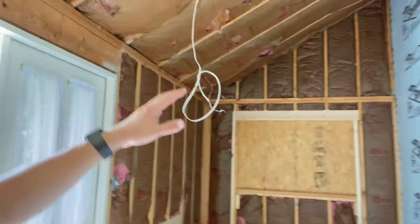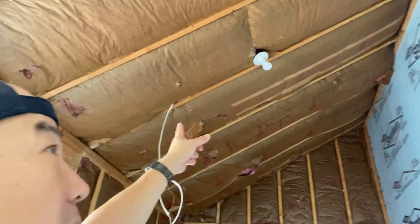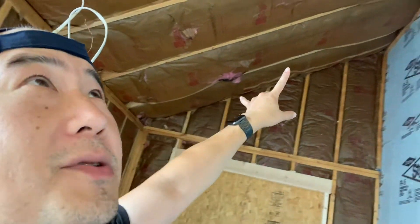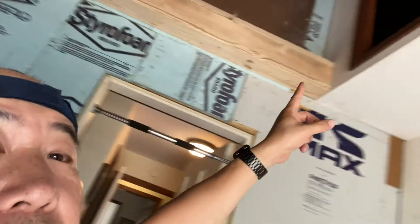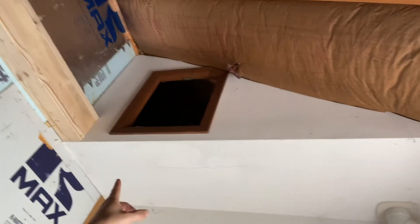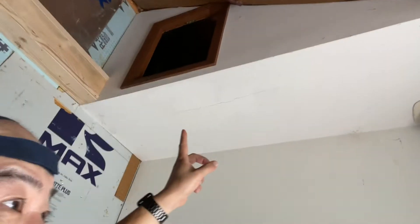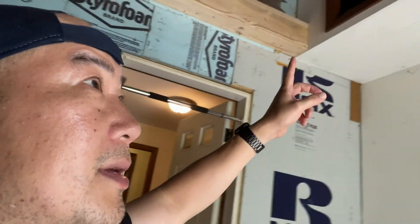I'm super excited about this — as you can see it's going to make an awesome studio. We're going to put a ceiling fan on there, two floodlights over there which are going to be controlled by dimmers, and one towards the back area, which is going to be a relaxation corner where I can just lounge a little bit.